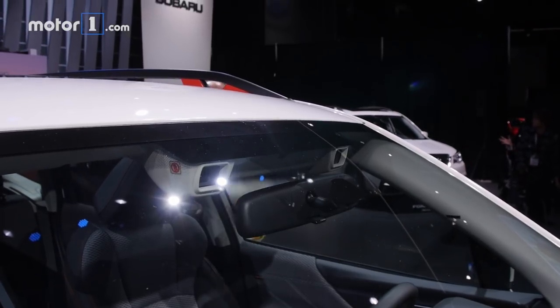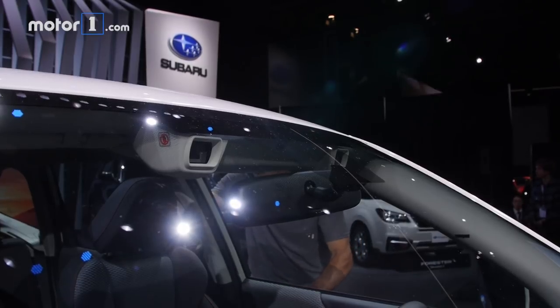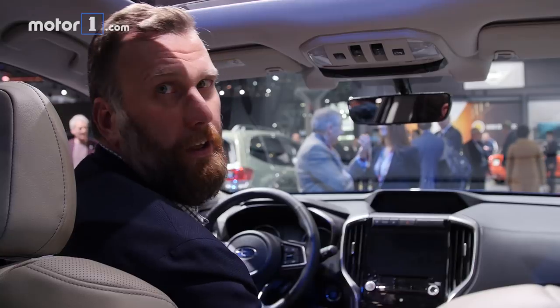This is yet another very safe Forester. Not only does it come standard with the brand's EyeSight suite of safety equipment, but it of course has symmetrical all-wheel drive to keep you stuck to the road. You can find a lot more information and imagery on the 2019 Subaru Forester at MotorOne.com. See you soon!